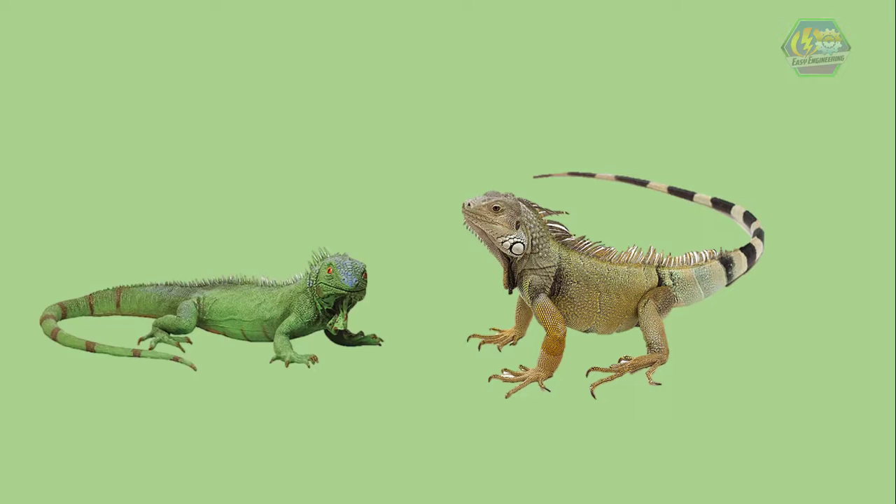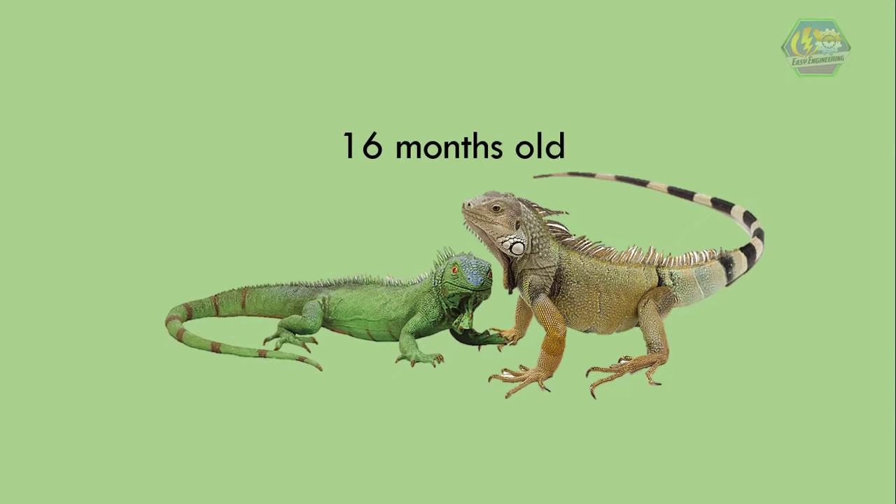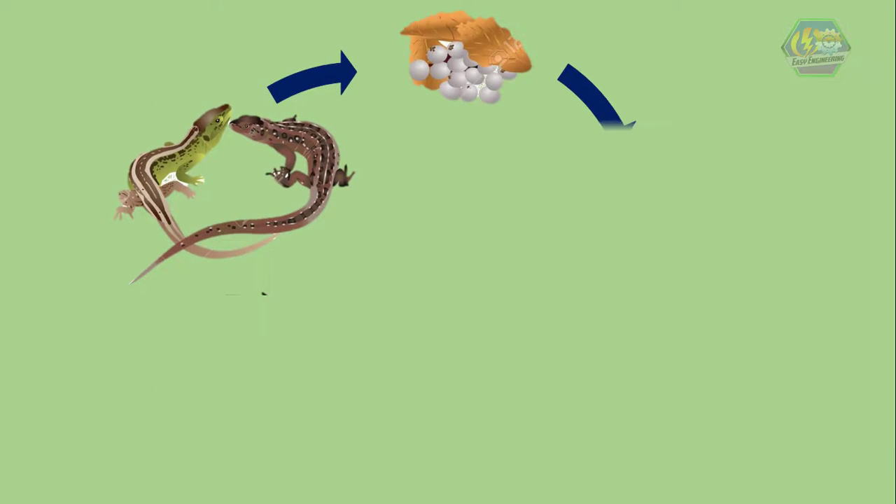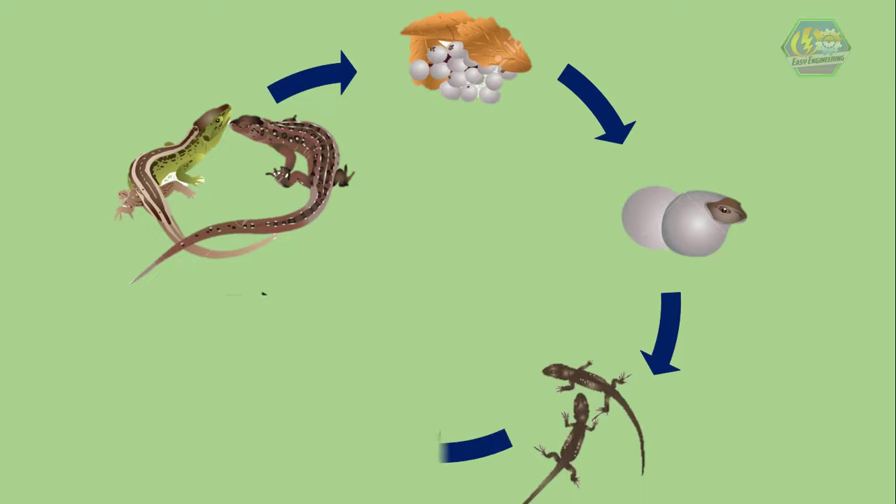On the other hand, green iguanas begin mating when they are approximately 16 months old. Mating occurs during the dry season, usually in the fall. This time they don't have frills — instead, males attract females with their colors and displays such as head bobbing and push-ups. Adults mate and lay eggs, and the cycle begins all over again.